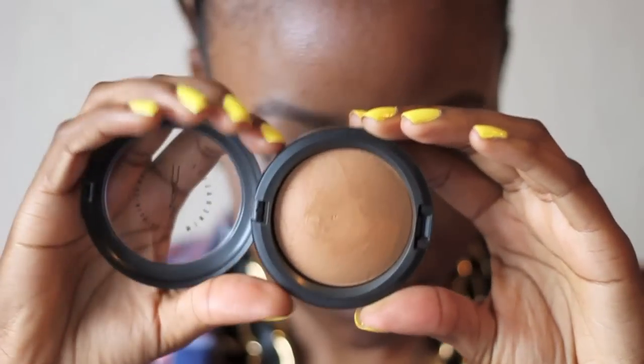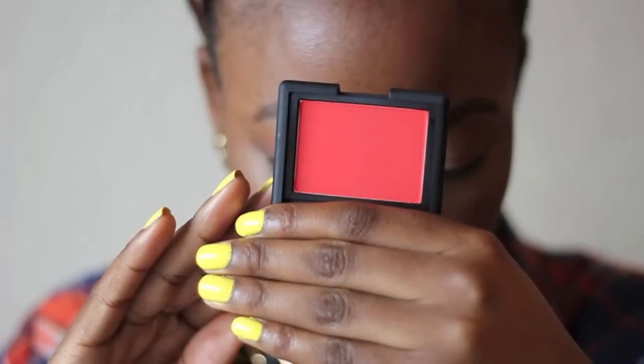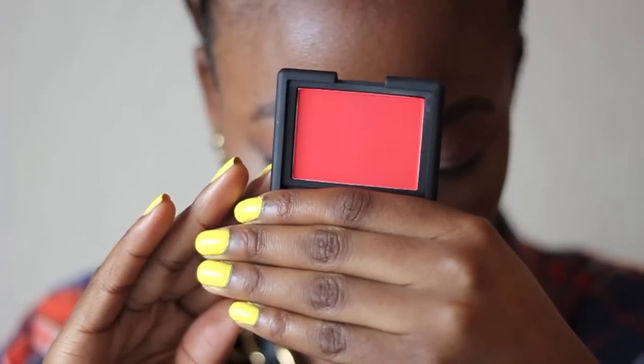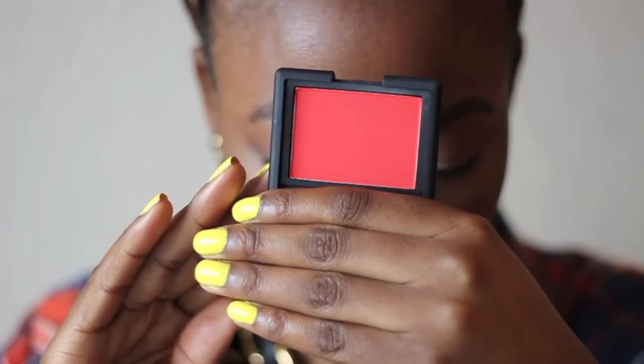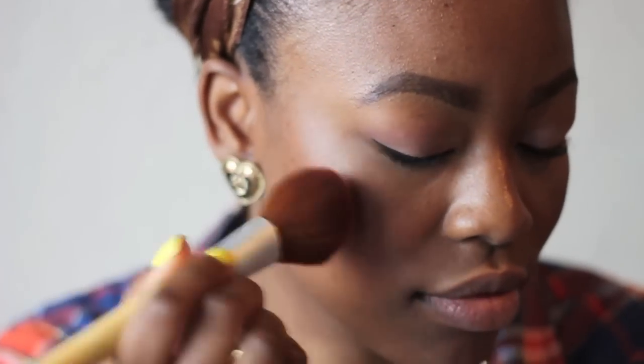I haven't used any foundation because I really don't use foundation when I'm going to school. For blush I'm using NARS Flipper, which is an orangey red blush, and I'm using a fluffy blush brush to apply it to give it a nice wash of colour to the cheeks.